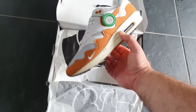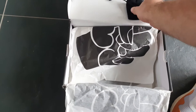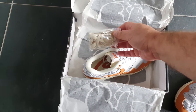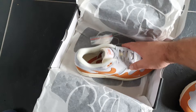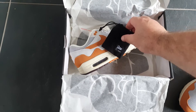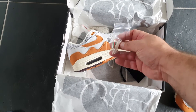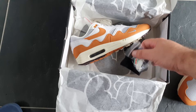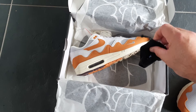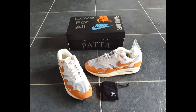Very nice details. Some extra laces, great to have the mini spools, the bracelet, and a nice small bag. Very cool to have this pair in my collection. Let's get started.